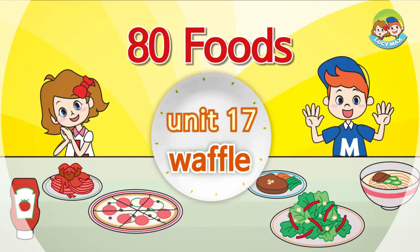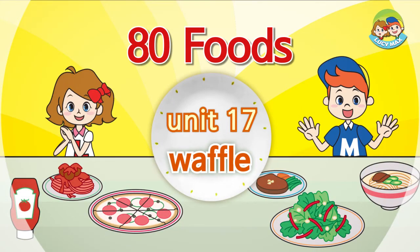Eadie Foods. Waffle. Hello, everyone. How are you today? Are you ready to learn about food? Great! This time, we will learn about waffles.